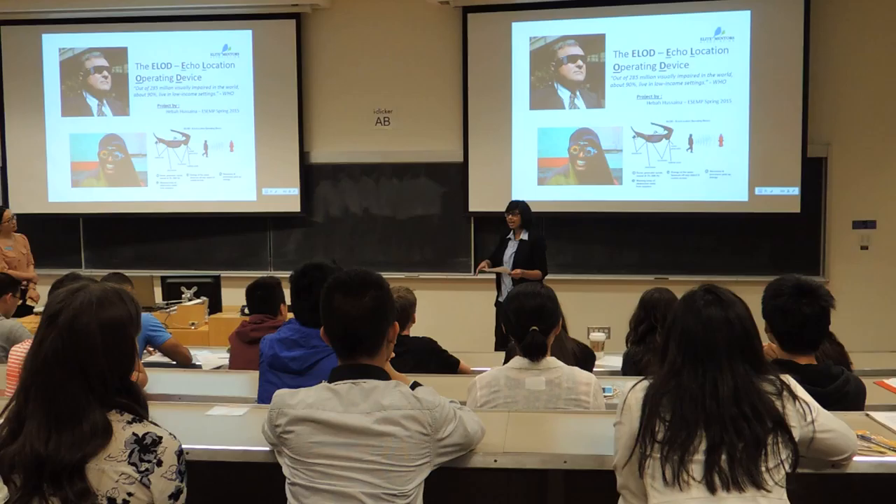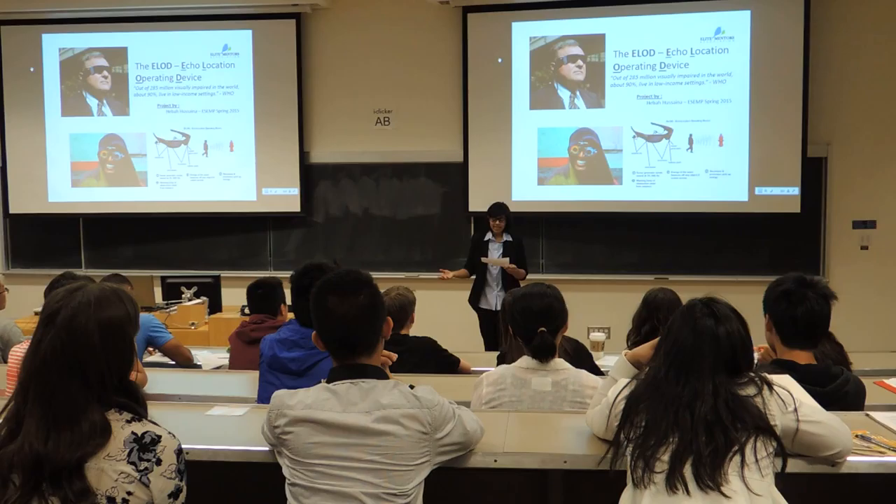Hi everyone. Thank you for giving me the opportunity to be here today. My name is Hugo Saina, and I'm a graduate student from Surrey, D.C.